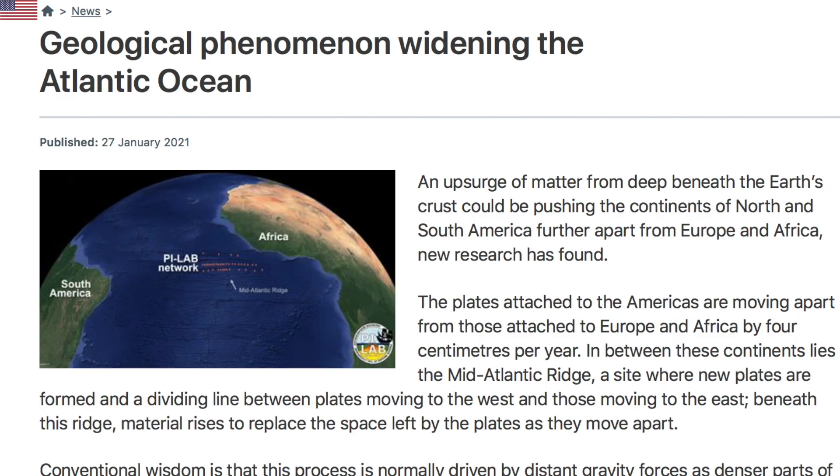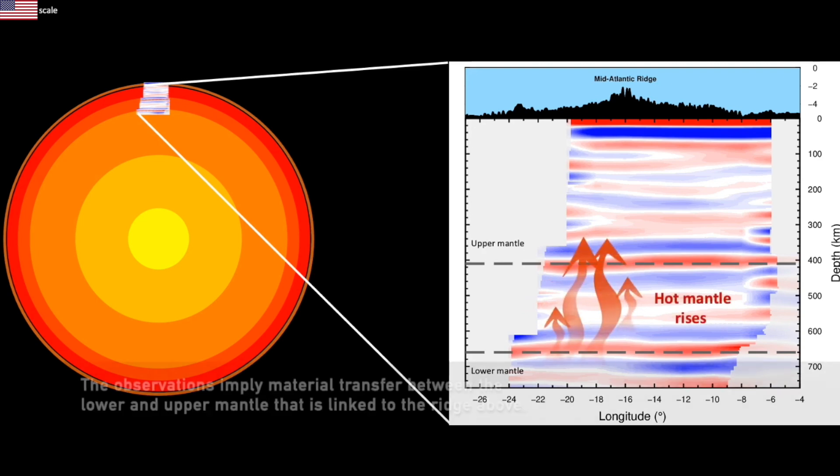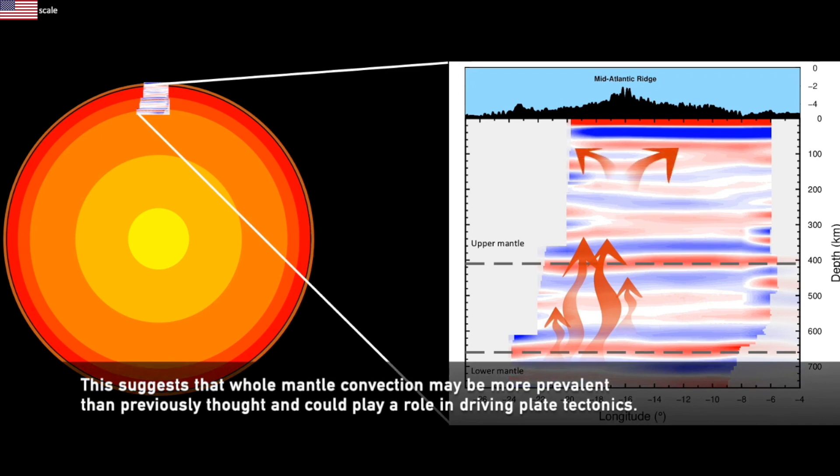Interesting work here on the Mid-Atlantic Ridge. They say the ocean spreading there is actually due to huge upwellings from the deep below, not just nearer to the surface. These processes cross mantle boundaries that ought not be crossed, and they are directly tied to the splitting crust above.